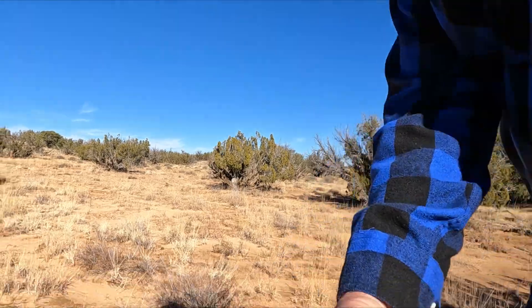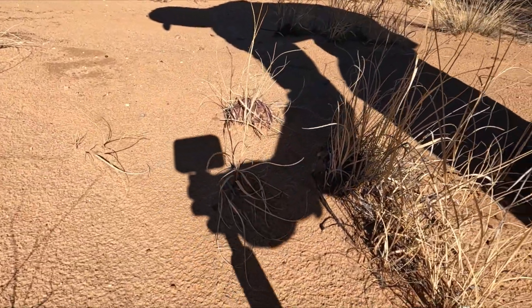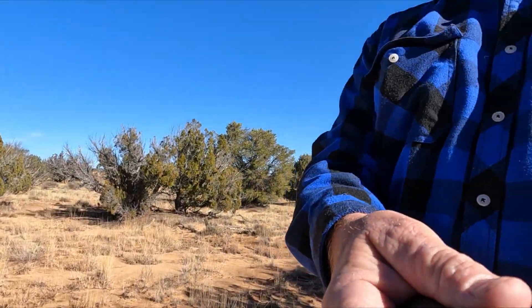Here's a cactus right here. Right there - see that guy? Don't think I want to step on that barefoot. No indeedy.